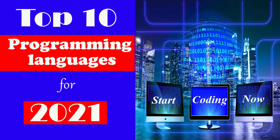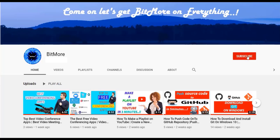Hello everyone, welcome to Bitmore YouTube channel. Today in this video we will walk you through the top 10 programming languages for the upcoming year, 2021. So be ready to learn these programming languages for your best career.